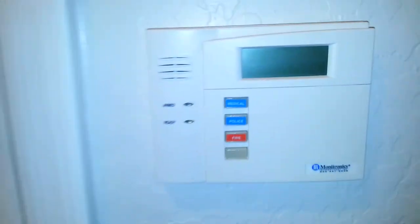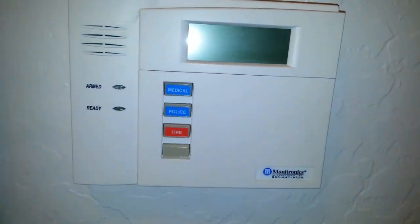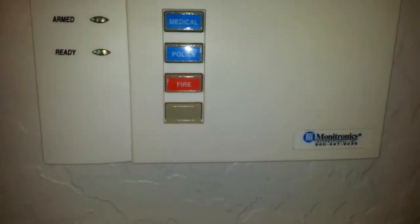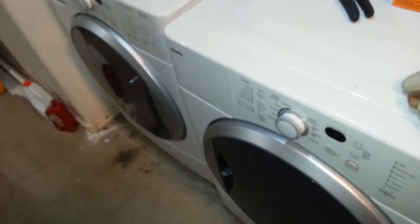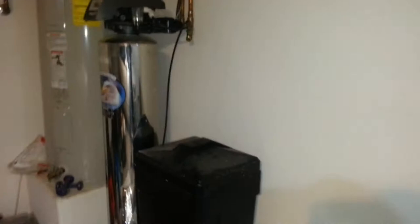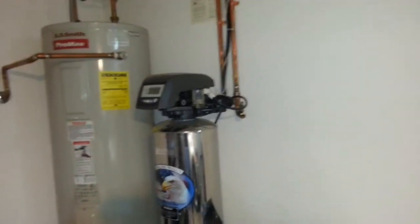It does have a security system that you can activate if you'd like. The washer, dryer, and fridge do convey, and these are really nice units. It also has a water filtration system. It's a standard size two-car garage. And it does have a gorgeous drip watering system — it is really, really nice.